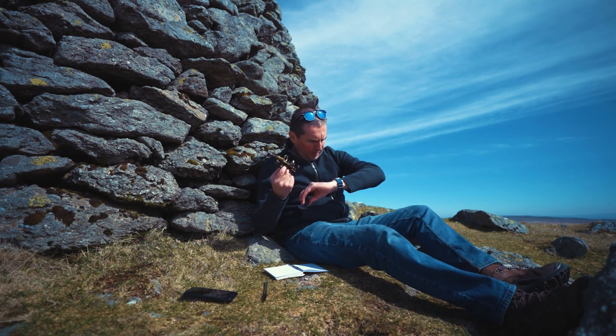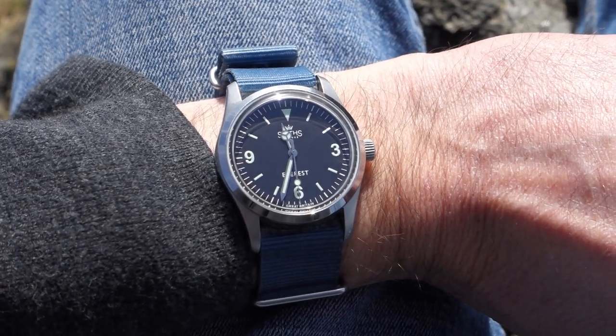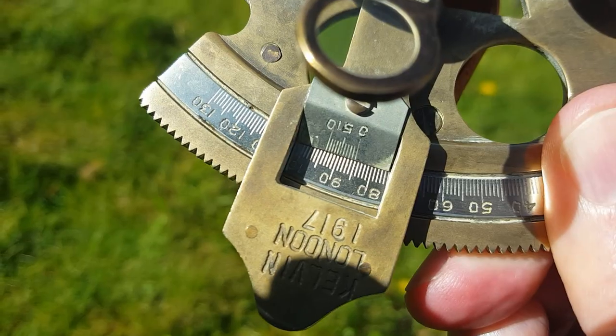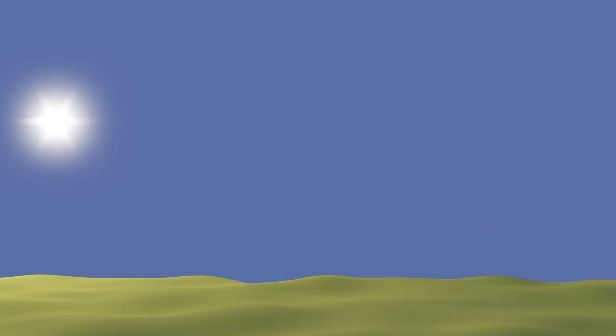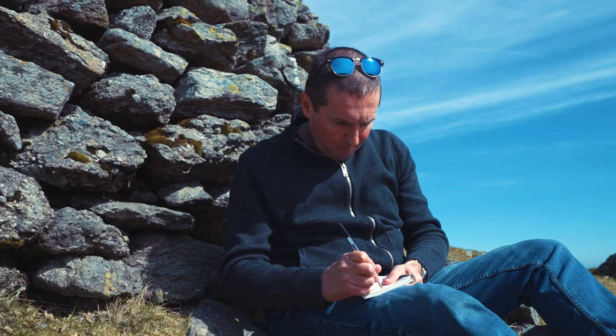I took my reading at 11:33 and 30 seconds. The reading was 85.1 degrees, so let's make a note of that along with the exact time I took the measurement. Now I've just got to wait 30 minutes until the Sun should reach its zenith. At that point, I'm going to get its maximum height, and then we'll be able to work out a latitude. The longitude will come later.